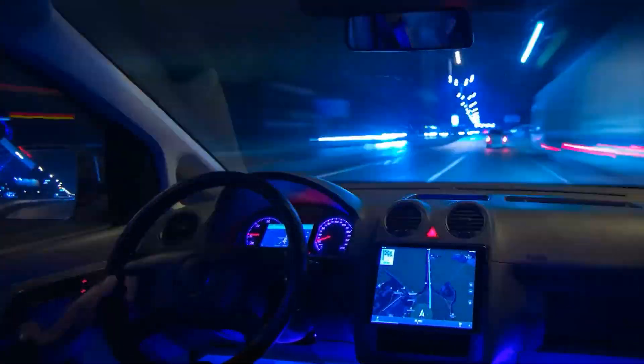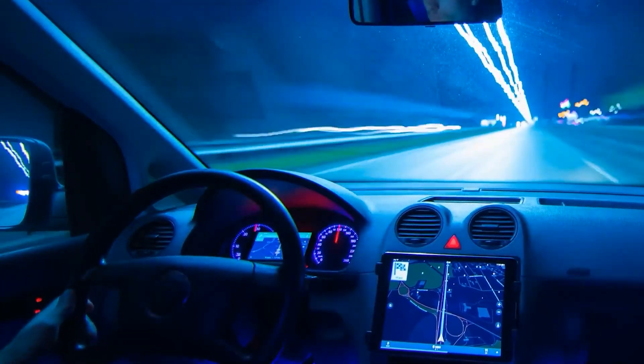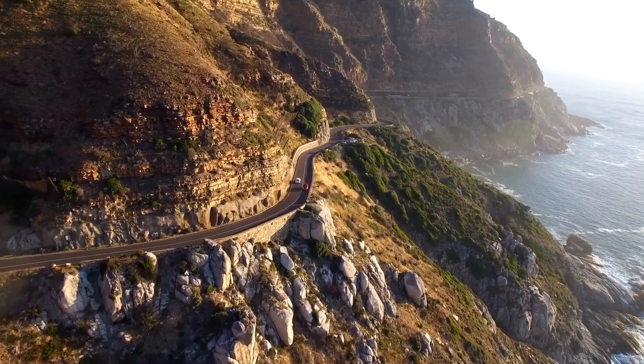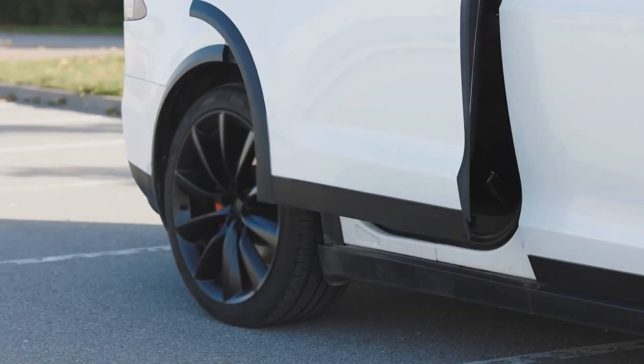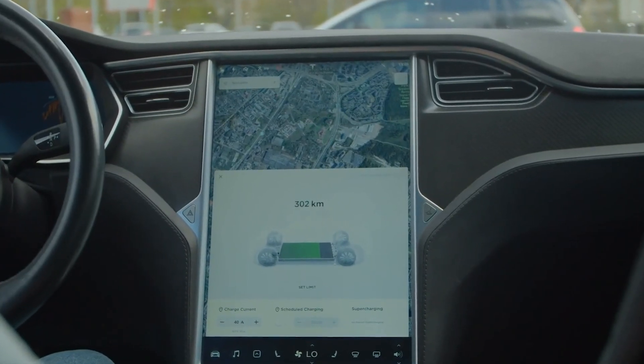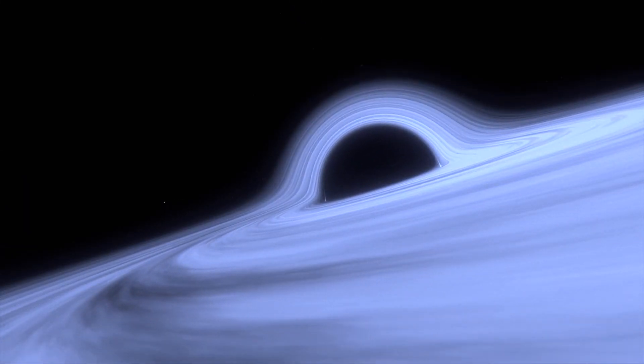The 2022 Tesla Model S Plaid is a Frankenstein creation of the 0–60 EV arms race — half grocery sedan, half million-dollar supercar. It's quiet, smooth while running on the road. When you step into the car, a hyper-cockpit is going to make you feel like you've entered some new automotive paradigm that totally changes your perception of space and time.